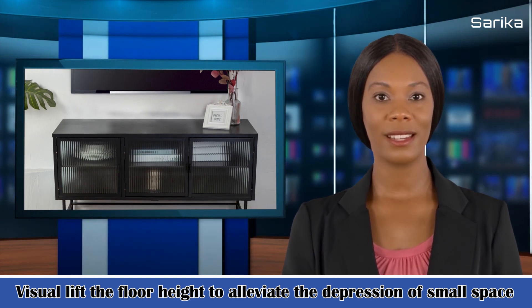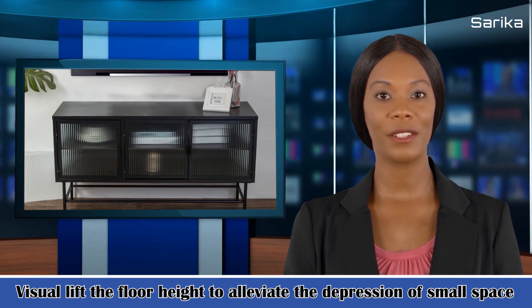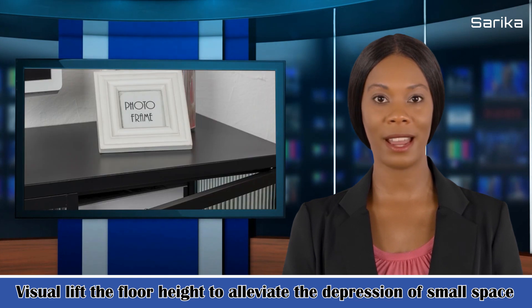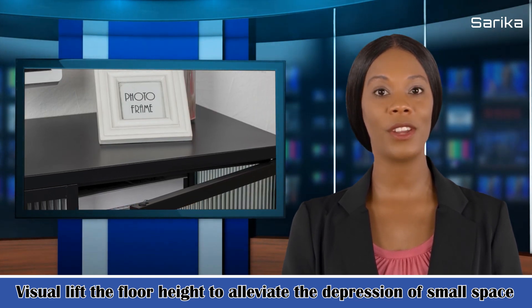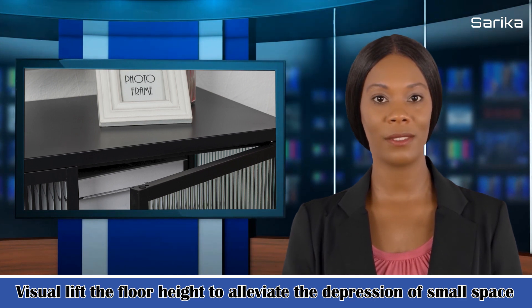Hazy fluted glass adds a style of simplicity and minimalism. Provides opportunities for both display and storage. Its features are: fluted glass corrugated design, superb light transmission yet non-perspective, optimize indoor lighting and increase interior hazy beauty, visual lift the floor height to alleviate the depression of small space.